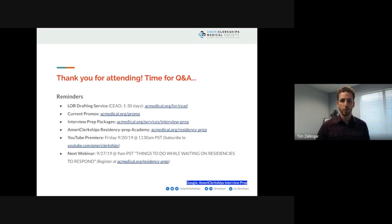This webinar will be available on YouTube premiere on Friday, then posted indefinitely on our YouTube channel. We also have another upcoming webinar on what to do while waiting on residencies to respond to your application. If you have any questions about your personal situation or anything troubling you as you approach residency interview season, please type them in the chat window and we'll be happy to answer them.